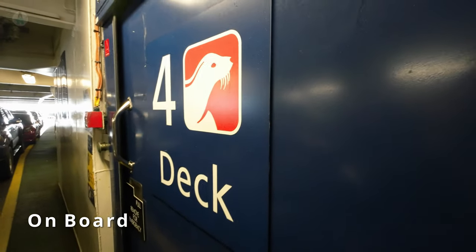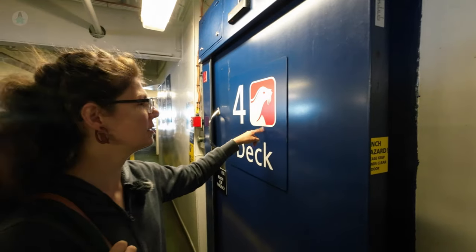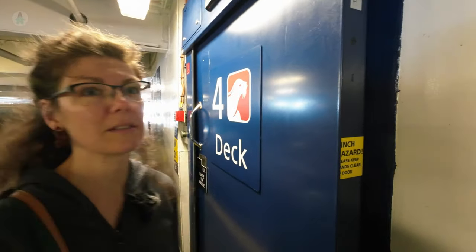All the deck stairwells are labeled with a different marine animal, so you know which stairs to take back to your vehicle — because it's a maze down there and you can get lost very easily.